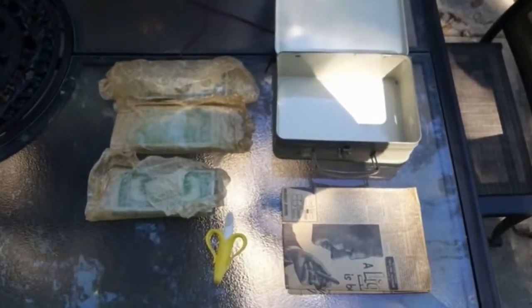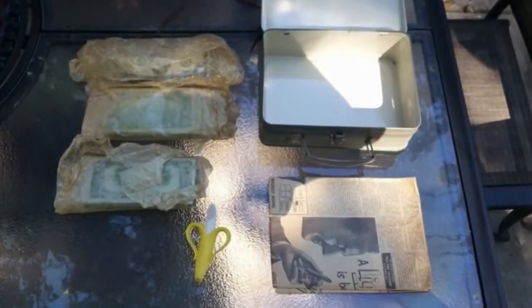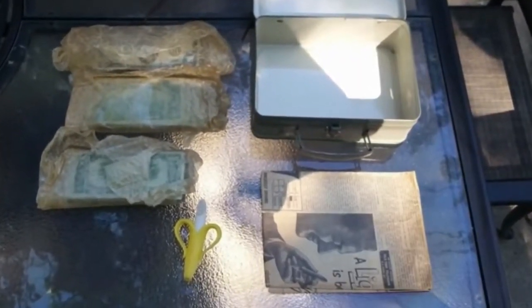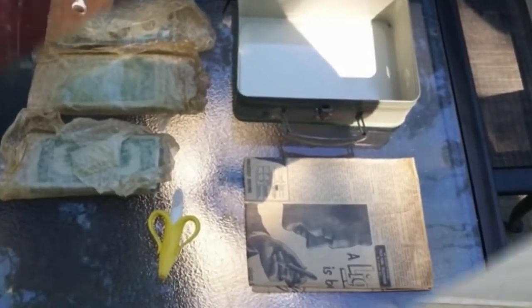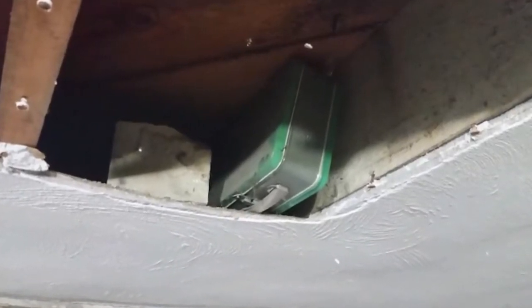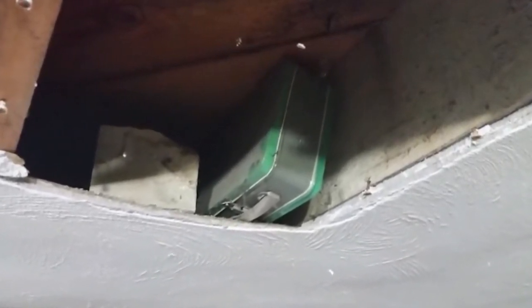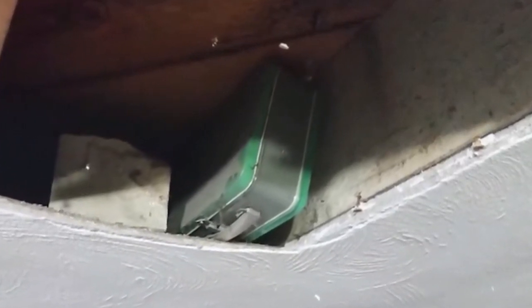After having the bills appraised and contacting a lawyer, the man went back to work in the basement. When he did, he found another box in the ceiling. He kept looking and found a third box. Just like the first, the second and third boxes also contained cash.